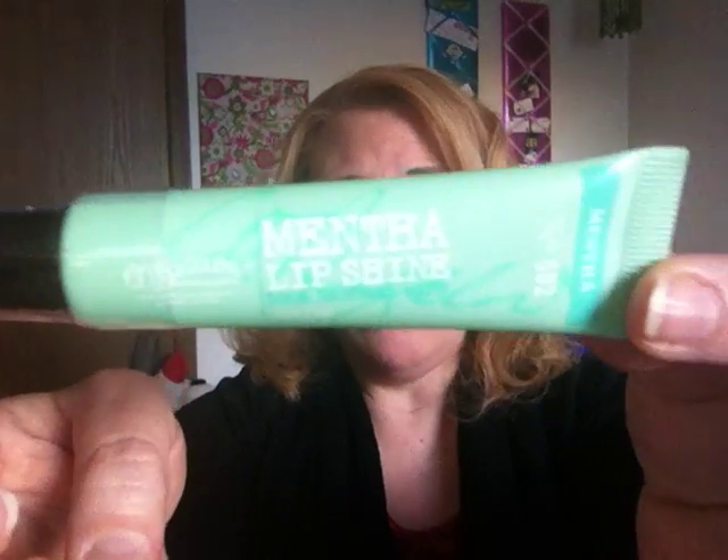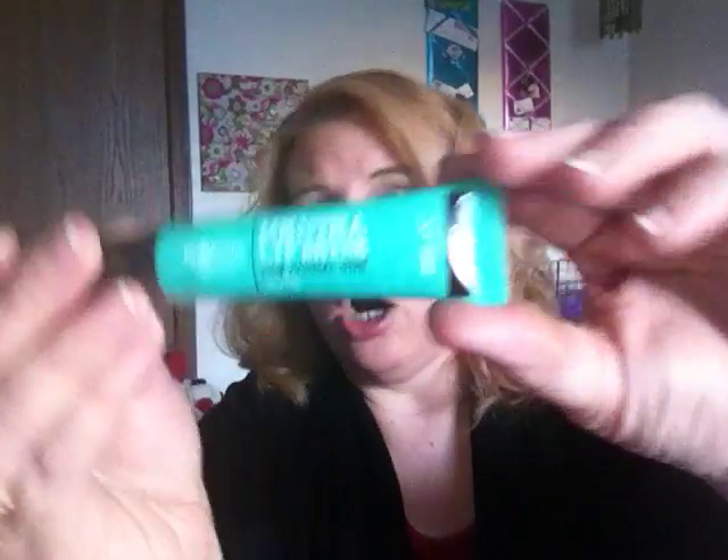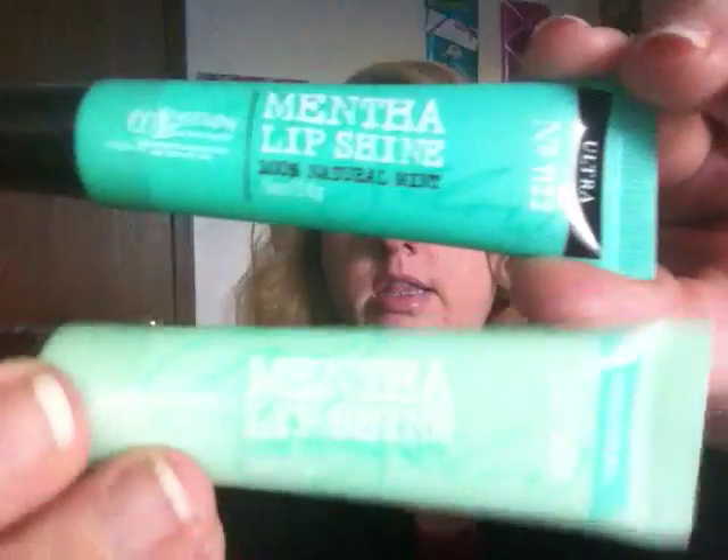I also got the Cinnamon Supreme by C.O. Bigelow — cinnamon plus mint. If you love cinnamon, go get this because it's so good. It makes your lips really cool and smooth. Then I got the Mentha Lip Shine in the Mentha scent — a really nice cooling scent. I also got one in the Ultra Mentha Lip Shine, which is a slightly darker color. Here's the comparison: this one's a little lighter and this one's a little darker.